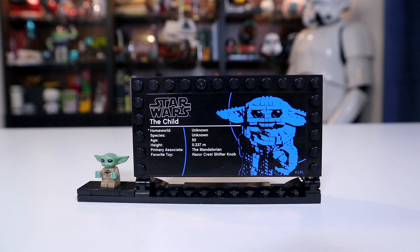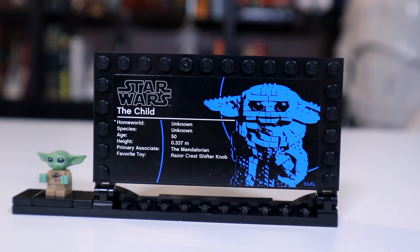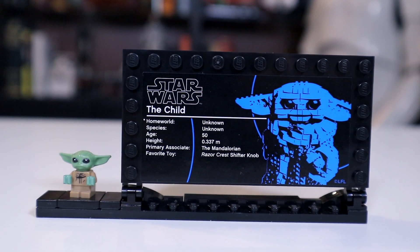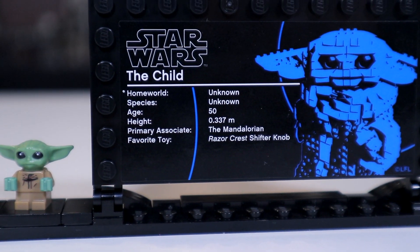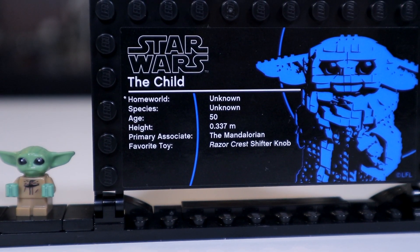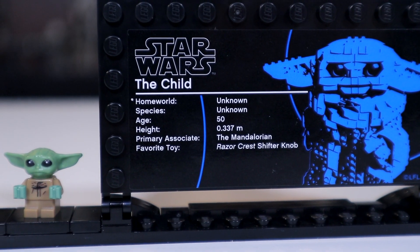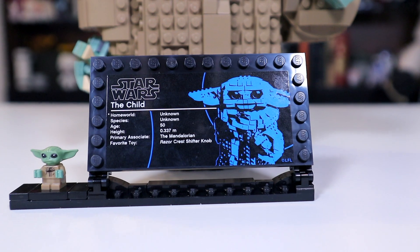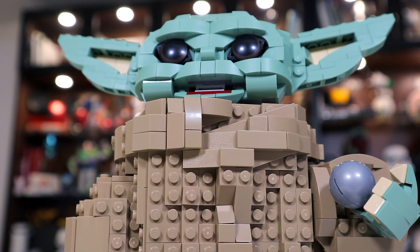LEGO did include this little plaque bit that we've gotten in a couple of other sets like this one — ones that come to mind are BB-8 and the Porg sets. Both of those got little display pieces like this with a little spot where you can stick a minifigure. Unsurprisingly, this plaque gives us significantly less information than some sets in the past, as his homeworld is unknown, as is his species. All we really know about him is that he's 50 years old, he hangs out with the Mandalorian, and he loves playing with the shifter knob.